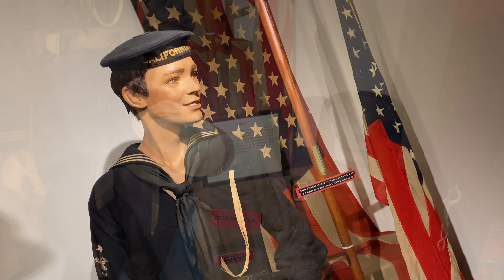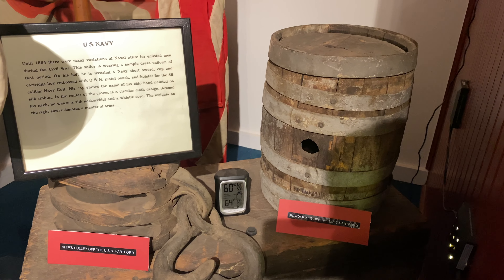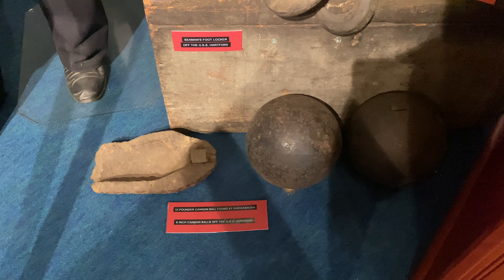Here's your standard Union sailor. They have a few artifacts here - looks like this is a pulley from the USS Hartford, a powder keg from the Hartford, and a few shells and round shot from the Hartford as well.